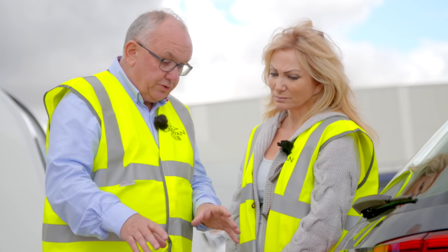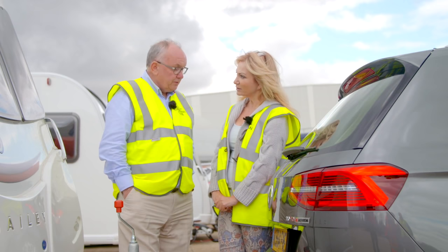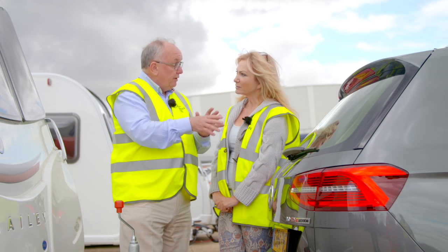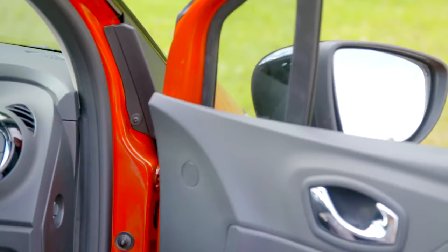We've got a stabiliser which is the condition that most caravanners will use their outfits in. So that should now be an absolutely ideal situation for the car to be tested towing this caravan. So you put the cars through a series of tests? A whole series of tests on a circuit, on straight roads, on hills, around curves — all the conditions that our members will find on the road.